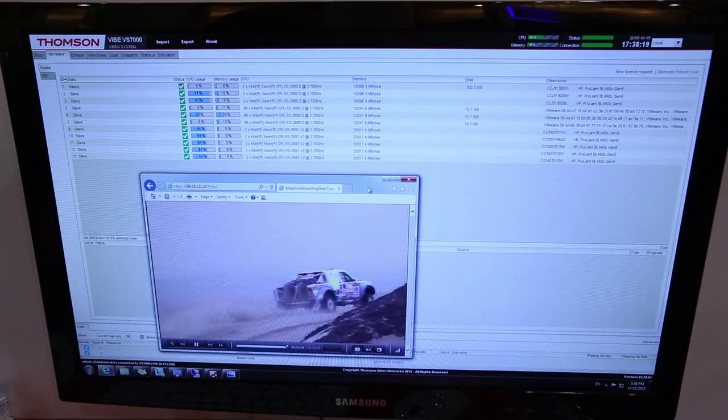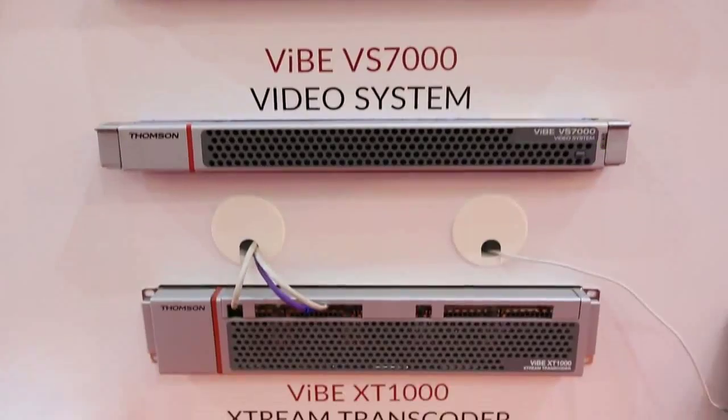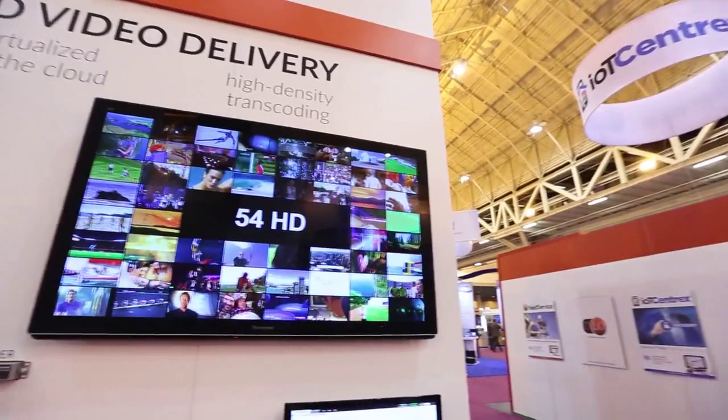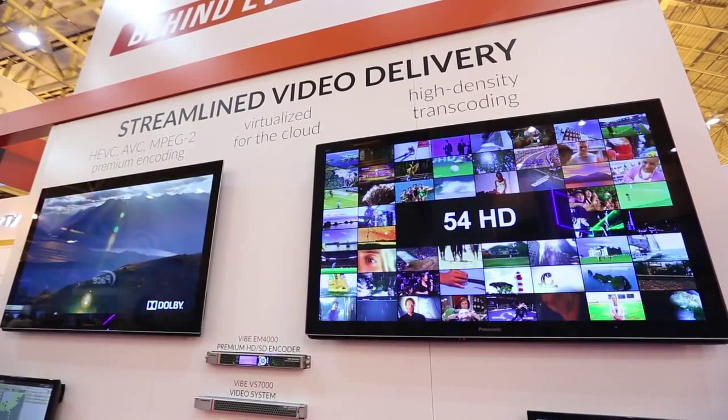The VS7000 can actually measure the resources available through the virtualization layer and then perform a perfect load balancing. Our VS7000 as a cluster of virtual machines is a resilient encoding and transcoding platform with premium video quality for all OTT and broadcast channels. It means that cable companies have a hardware-independent virtualized solution, so there is less risk of obsolescence. It also means that you can launch new channels or add new software features.